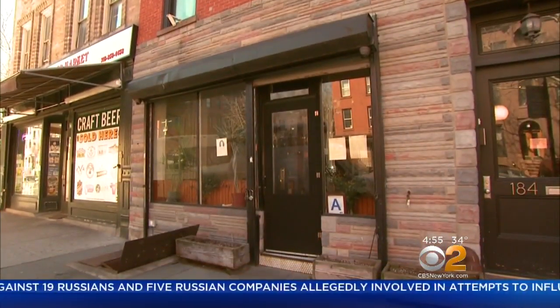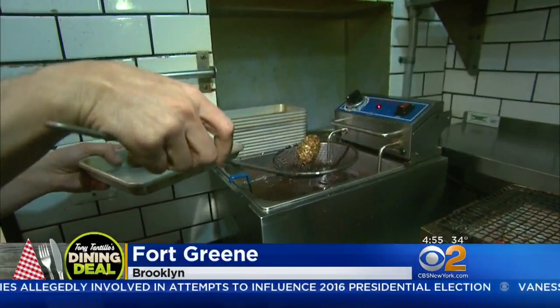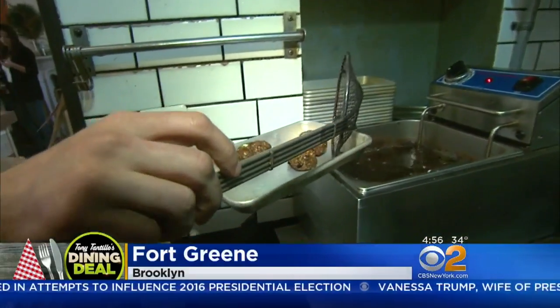We're in Fort Greene, Brooklyn at Misada. This is a bright, warm, welcoming spot that features an inventive spin on a Mediterranean menu.